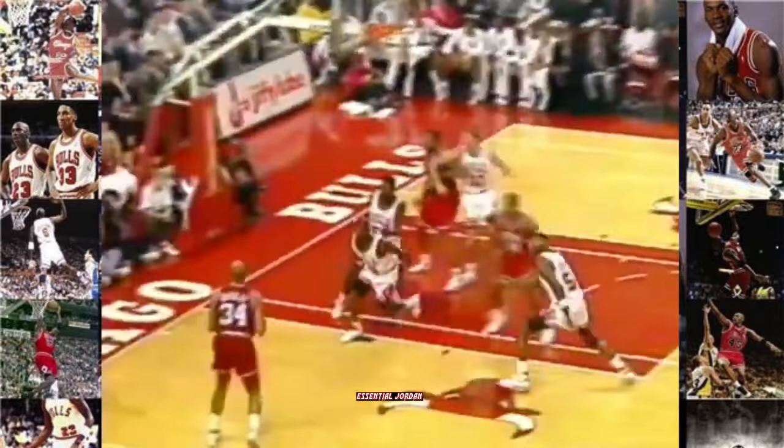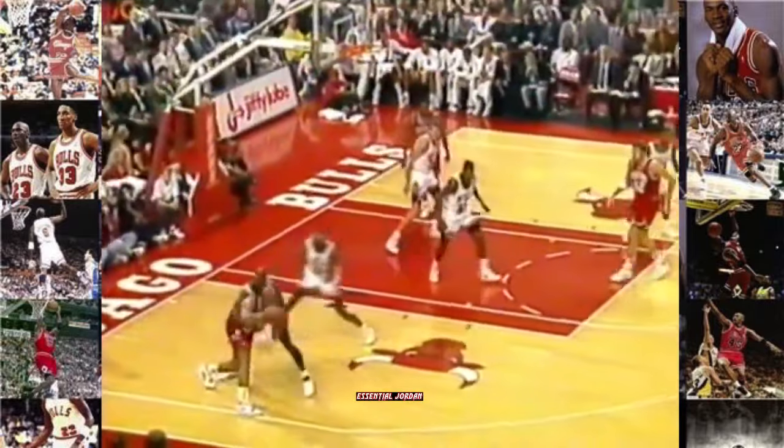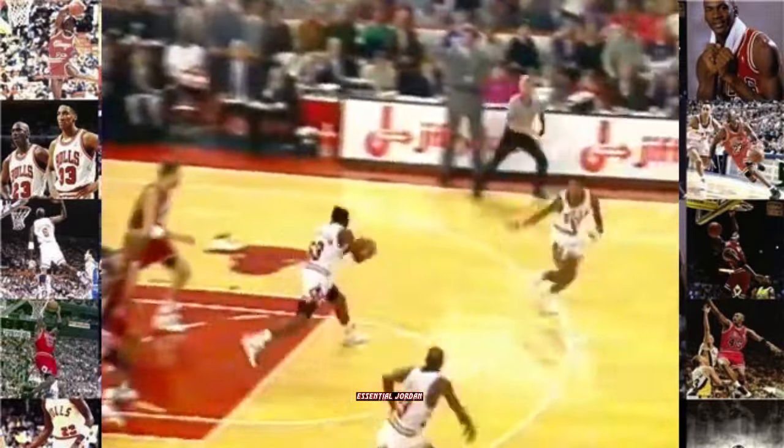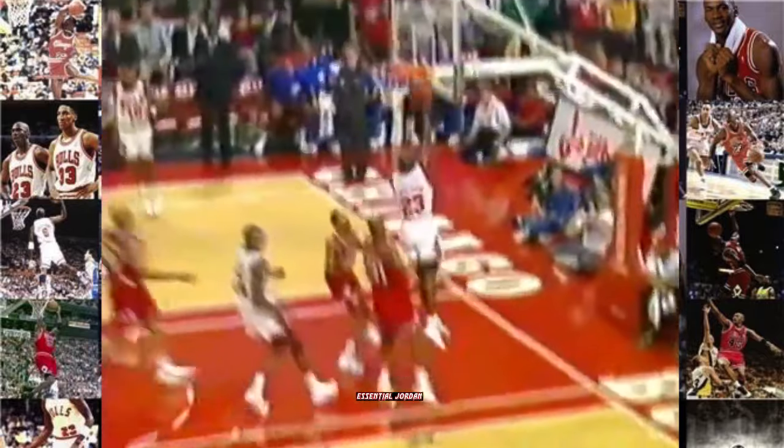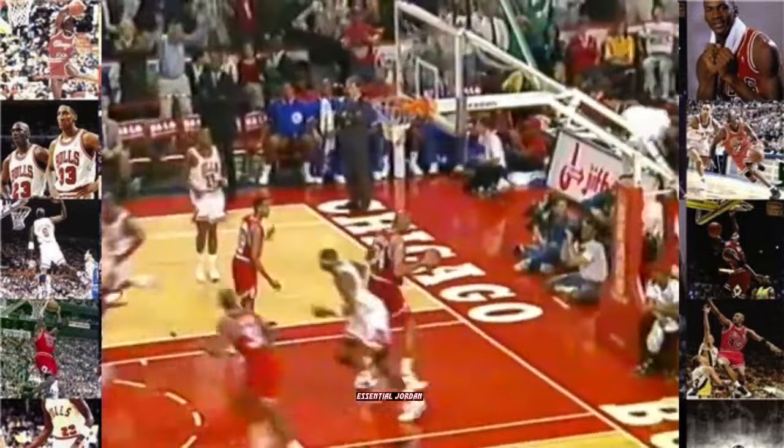Steal. Off to Barkley. Jordan comes over and picks him up. Picks by Jordan. Back to Michael — Oliver is back, he's got a hand in there, but Michael... And Jordan is coming to life.